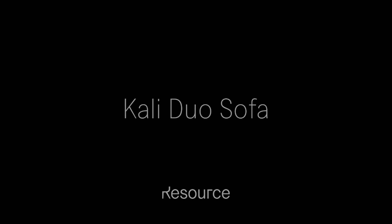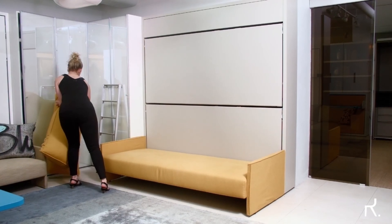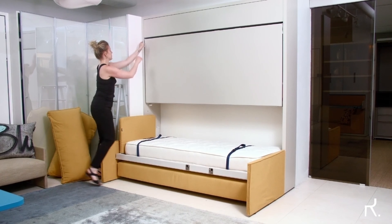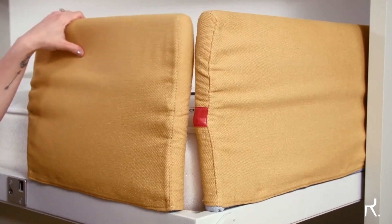Cali Duo Sofa — designed and made in Italy. The Cali Duo Sofa is all the furniture you need for a spare bedroom or living room. Coming in two heights, either 1940 millimeters or 2200 millimeters, the sofa and bed combination come with a metal barrier for the upper bed and a folding headboard for both beds. The Duo Sofa prioritizes space saving, allowing you to have two pieces of furniture in the space of one.